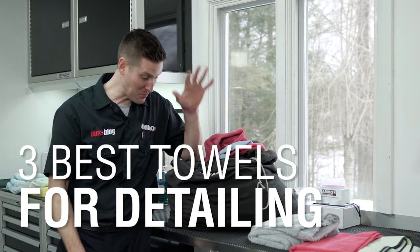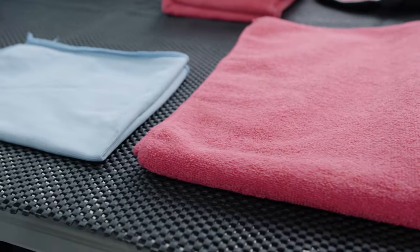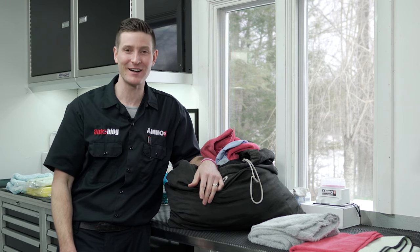The number one detailing tool I have is this bag of towels. Almost every aspect of detailing requires some type of towel. Find out which ones make the cut on this episode of Autoblog Details.